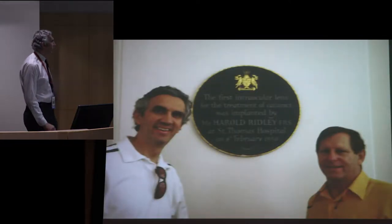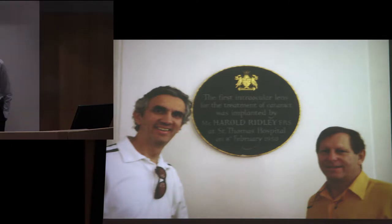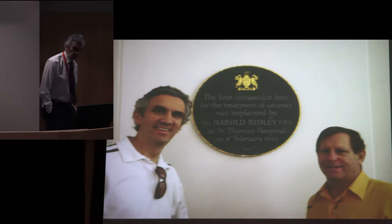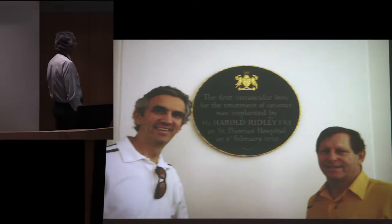We can't start talking about IOLs without talking about Mr. Ridley. Mr. Ridley was in London at St. Thomas's Hospital working on IOLs — this is the plaque at St. Thomas's. Alan and I found this when we went to London in 2006. We went to St. Thomas's and asked at the desk where the Ridley plaque was, and they didn't know.